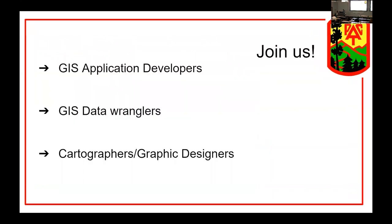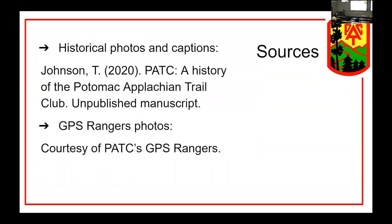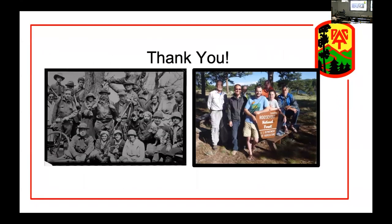I'm looking for application developers, data wranglers, and photographers. Thomas Johnson was the president of our club and wrote the history of the Potomac Appalachian Trail Club — it's a great read. The GPS Rangers go out in the summer to work with some of the western public lands, collect data, and give it to state parks and national forests. So that's everything — are there any questions?